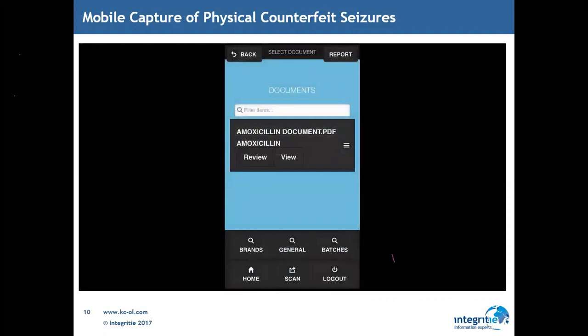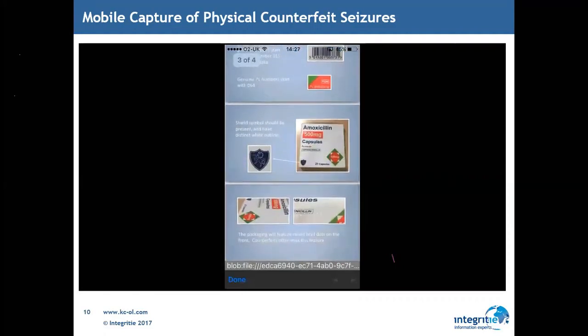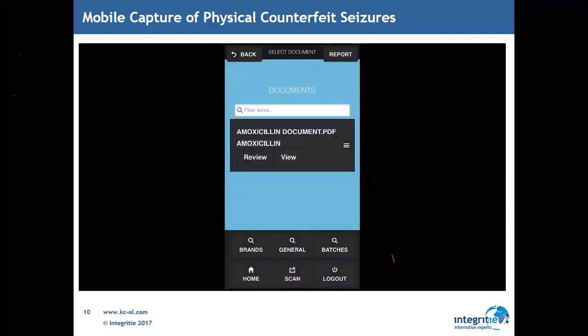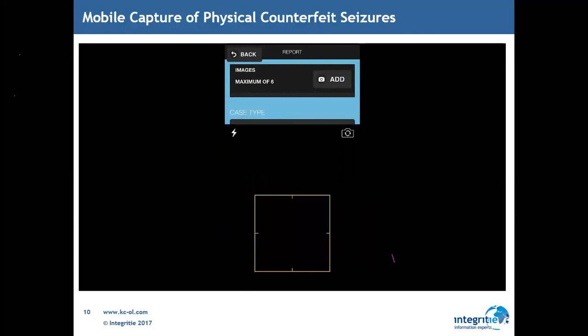Documents can be fully encrypted so only people who should have access get access to that content. Within this system, we can have technical drawings, diagrams, and additional information to help users in the field identify when something is counterfeit or not. The next step is being able to trigger a case within IBM Case Manager and trigger that investigation process.